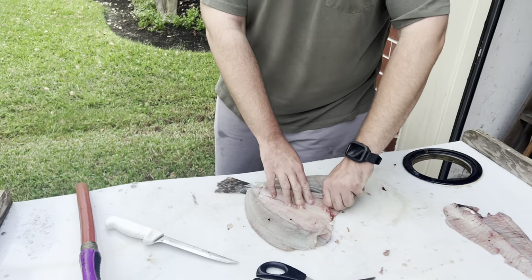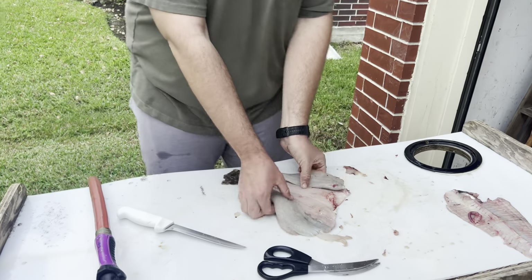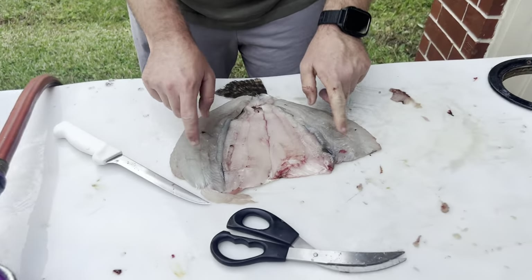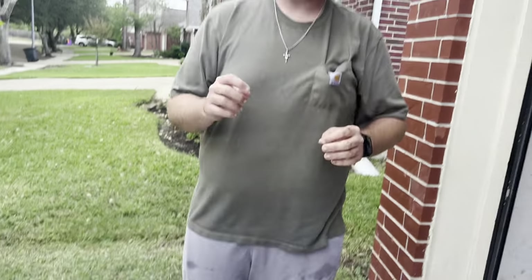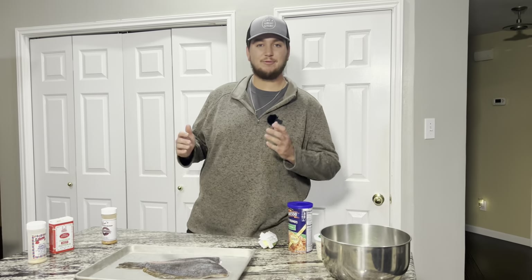And that right there is a ready-to-be-stuffed boneless flounder. We're just going to clean it out, spray it out with water real quick, make sure there's no more guts in there. Look at that - perfect two fillets folded up and ready to be stuffed. We'll see you in the kitchen in just a minute.